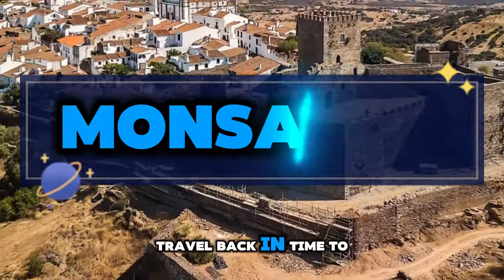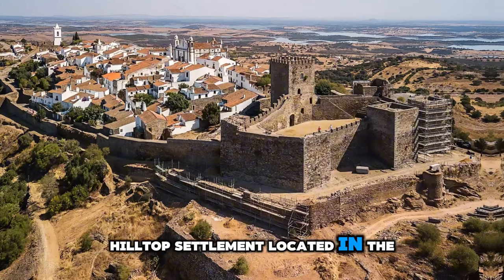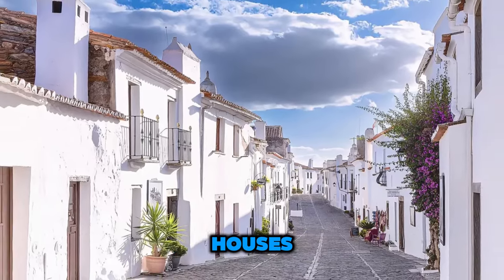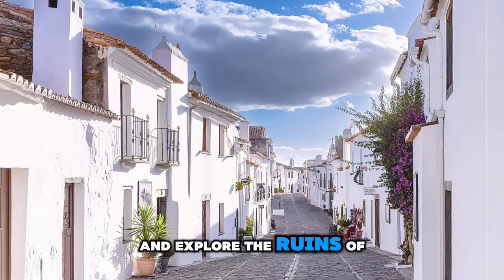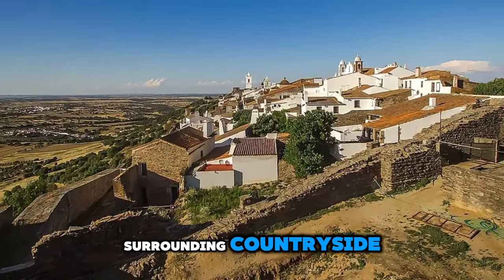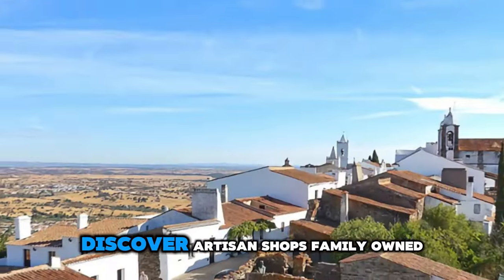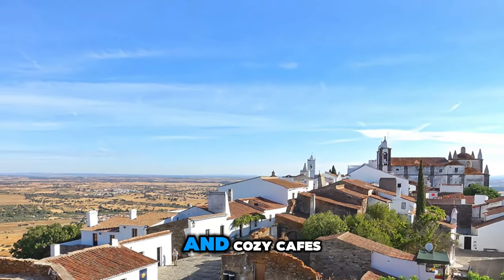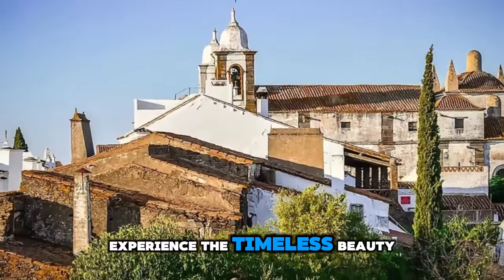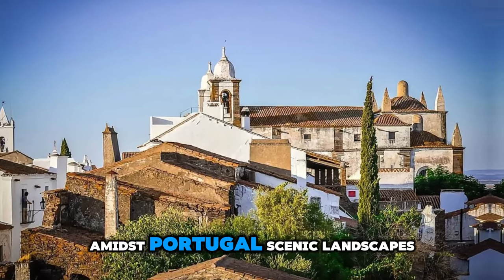Monsaraz. Travel back in time to the medieval village of Monsaraz, a fortified hilltop settlement located in the Alentejo region. Wander through narrow cobblestone streets lined with whitewashed houses, visit ancient churches, and explore the ruins of a medieval castle. Enjoy panoramic views of the surrounding countryside, including the vast plains of the Alentejo and the meandering Guadiana River. Discover artisan shops, family-owned restaurants, and cozy cafes serving Alentejo's traditional cuisine and wines. Experience the timeless beauty and tranquility of Monsaraz, where the past comes alive amidst Portugal's scenic landscapes.